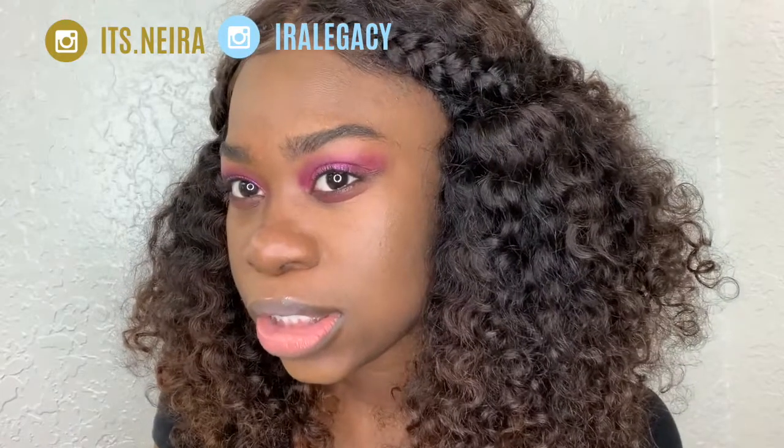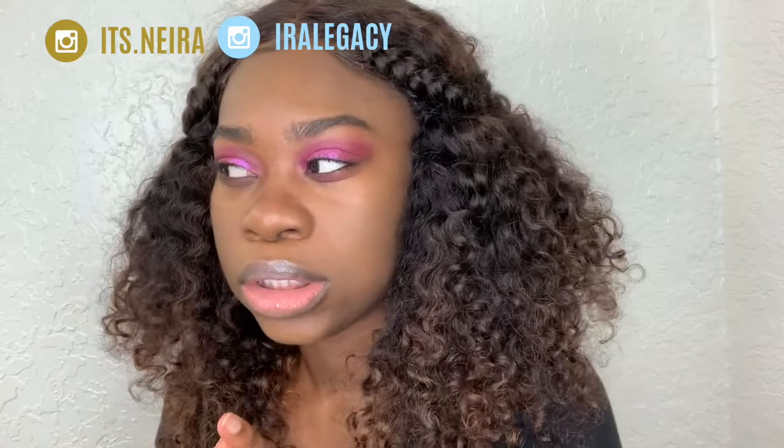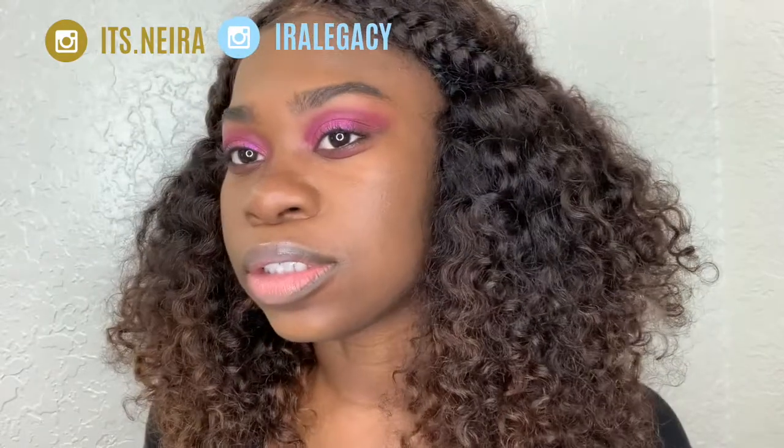But if you guys haven't already, like, comment and subscribe. I don't know what kind of video this is — this wasn't a tutorial, but I guess it was for you to see the palette. And really, it's really nice. I would compare it to the James Charles one, but yeah, this one's really nice also.